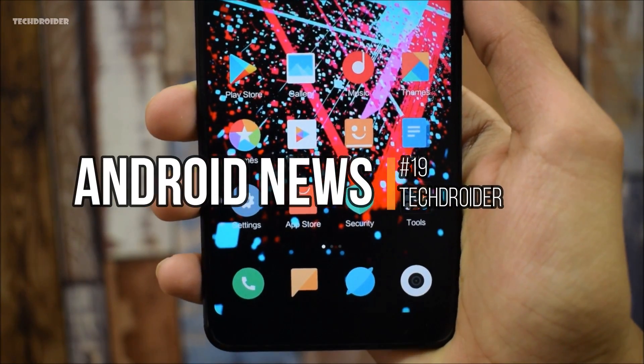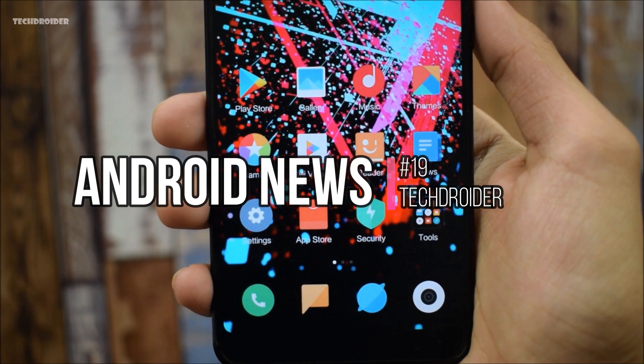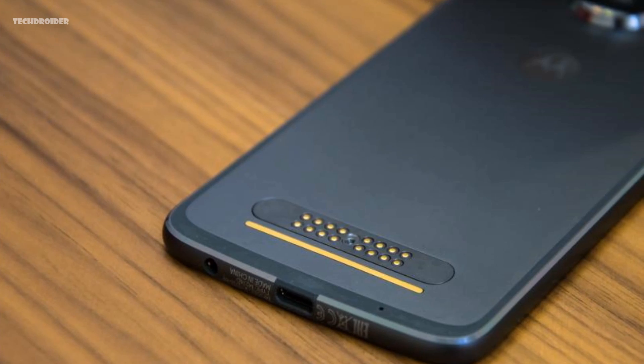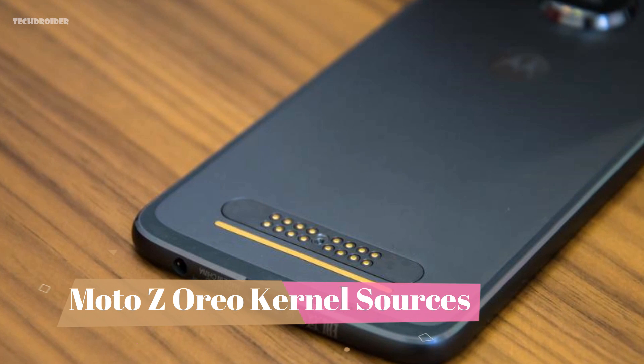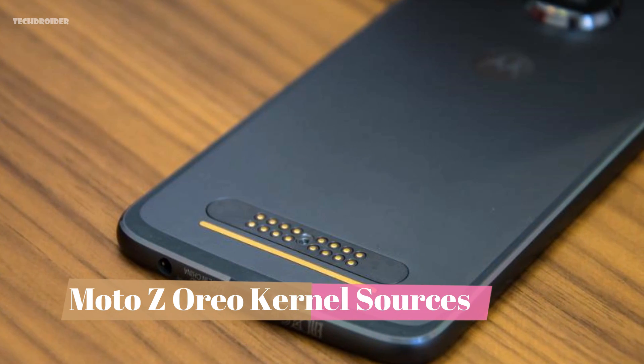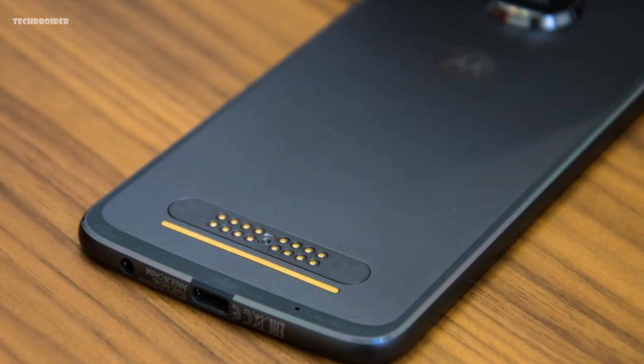Hey guys, welcome to Android News #19. I got some amazing news for you guys, so let's get into it. First off, Motorola has released Android Oreo kernel sources for the 2016 Moto Z, and that's amazing news for developers. The source code will definitely help those who want to develop custom ROMs for the Moto Z.